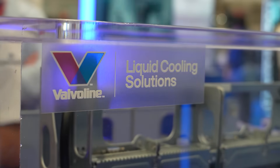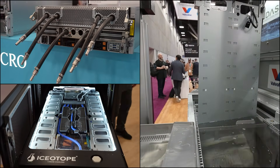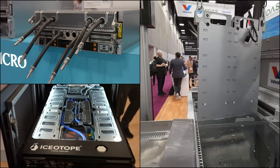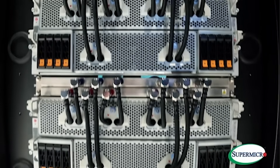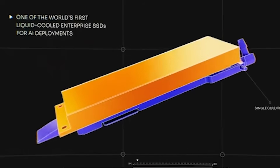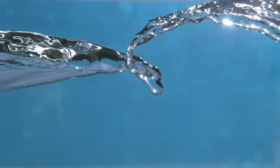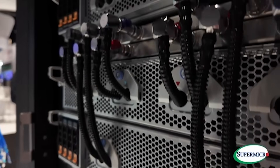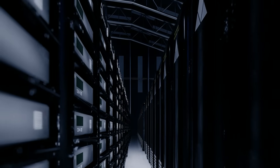Today, Valvoline provides the liquid used in DLC, hybrid, and immersion cooling — the three architectures of liquid cooling, each with their own history and unique use. DLC was first, emerging inside data centers around 2015. Instead of cooling the whole server, it targets only the hottest components, pushing liquid through cold plates mounted directly on top of the chips. The liquid absorbs heat at the source and carries it out through a closed loop.